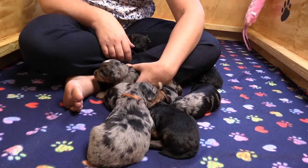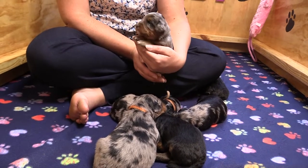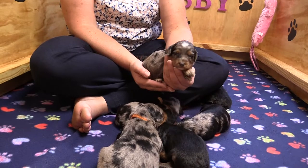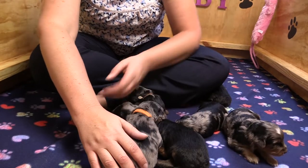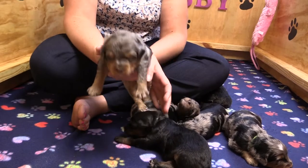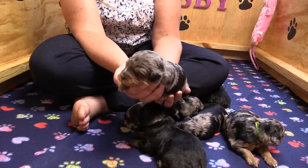First one here with the green collar is Star. She's a Blue Merle female and she is going to Reggie and Terry in North Carolina. And next we have Oberyn. He is a Blue Merle male going to Abigail and Evander. He is staying in Texas, but going a little bit farther south to Katie.